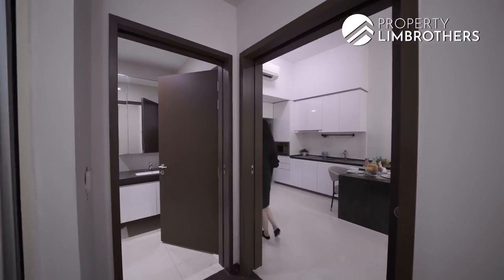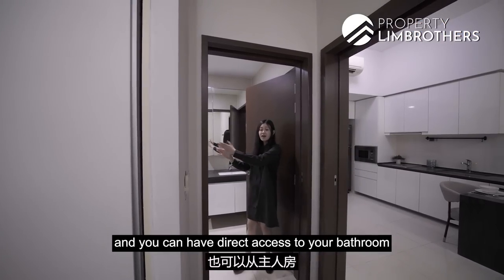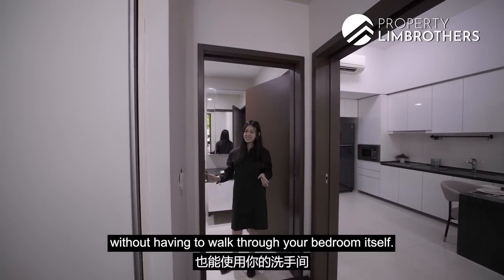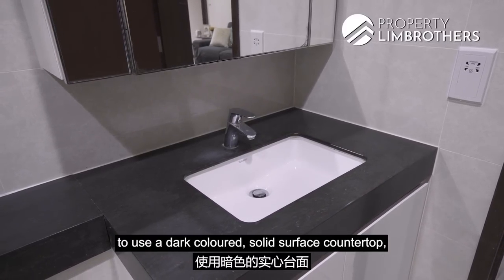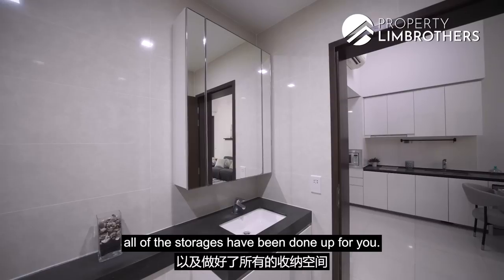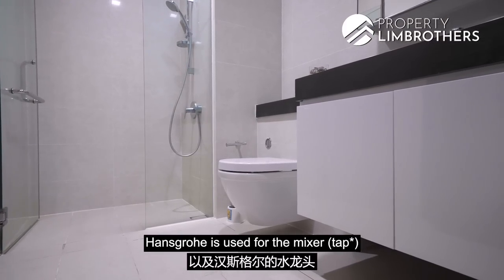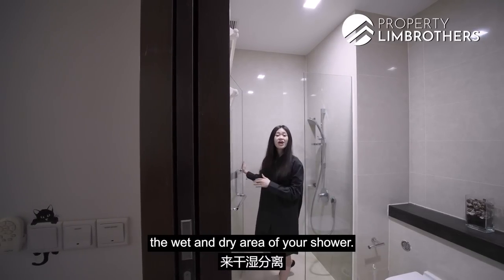Let's check out the ensuite. It's actually a Jack and Jill setup, meaning that from the master bedroom you have direct access to the bathroom without having to exit your room. At the same time, guests can use the bathroom without having to walk through your bedroom. Coming into the bathroom, the developers have chosen a dark-coloured solid surface countertop, giving it a very nice modern look. Behind the mirror, all the storage has been done up for you. The developers have used quality fittings — Duravit sink, Duravit WC, and Hansgrohe for the mixer and standing shower. The standing shower has a glass shower door to separate the wet and dry areas.